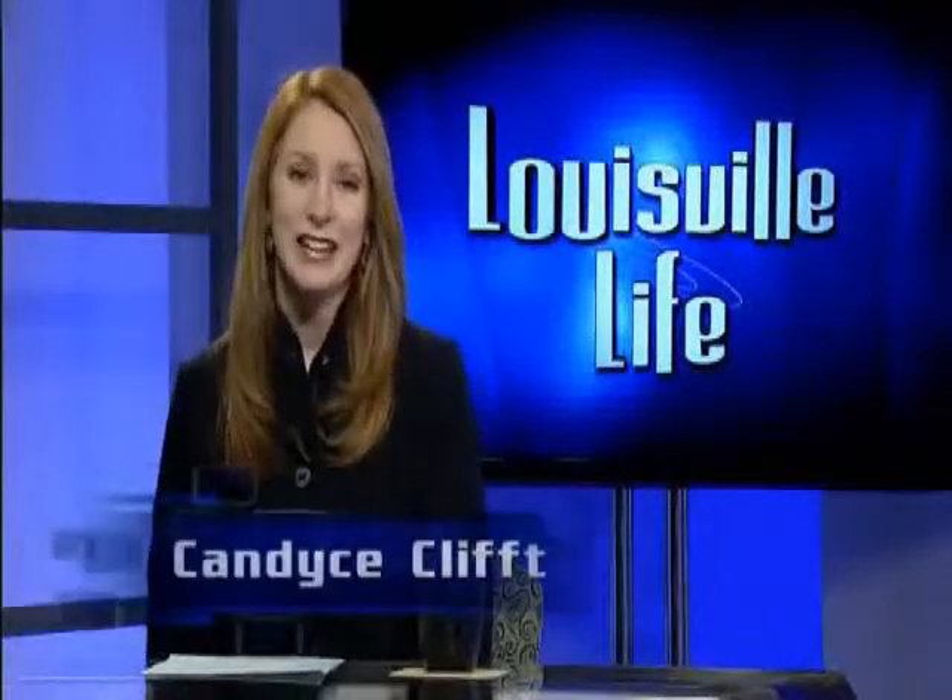Welcome to Louisville Life, KET's weekly magazine show coming to you from West Main Street. I'm your host, Candice Clift. Because of the abundance of clay in this region, Louisville has a long history of pottery making.